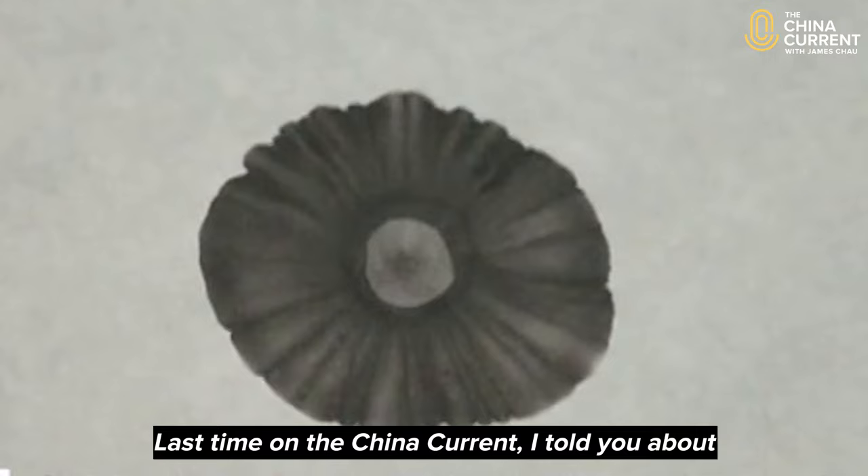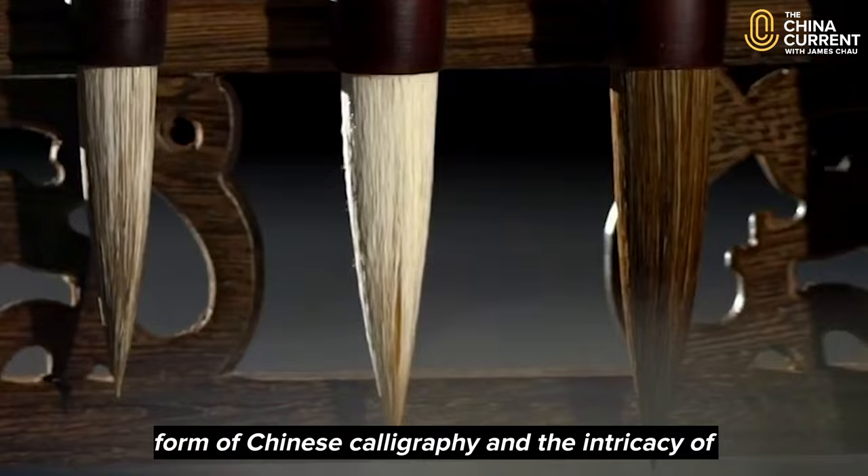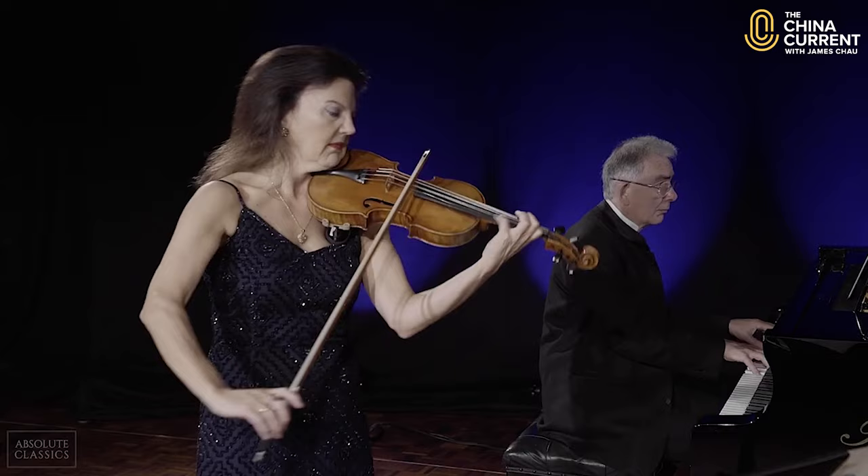Last time on The China Current, I told you about the connection between the sweep of the artist's paintbrush and my own violin bow stroke. In this episode, I'll be looking at the ancient art form of Chinese calligraphy and the intricacy of the brush stroke. I'm Tasman Little, violinist, recording artist and culture contributor for The China Current.